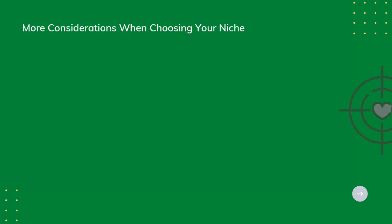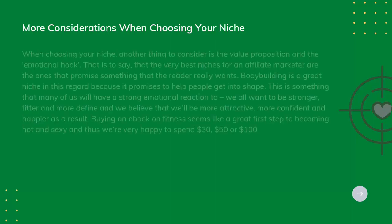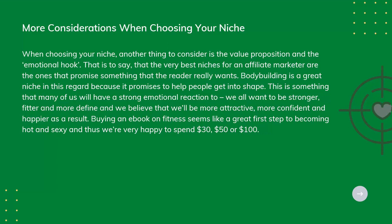More Considerations When Choosing Your Niche. Another thing to consider is the value proposition and the emotional hook. The very best niches for an affiliate marketer are the ones that promise something the reader really wants. Bodybuilding is a great niche in this regard because it promises to help people get into shape — something many of us have a strong emotional reaction to. We all want to be stronger, fitter, and more defined, and we believe we'll be more attractive, more confident, and happier as a result. Buying an e-book on fitness seems like a great first step, and thus we're very happy to spend $30, $50, or $100.